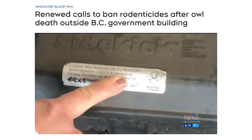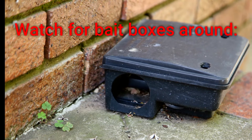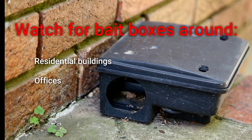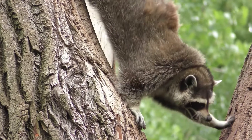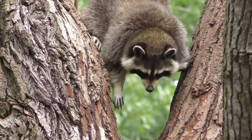Here are the steps for locating and reporting banned rodenticides in your community. First, be on the lookout for bait boxes around the perimeter of residential buildings, offices, schools, or non-food retail shops, as well as in parks. These are some of the main locations where second-generation anticoagulant rodenticides are now banned.